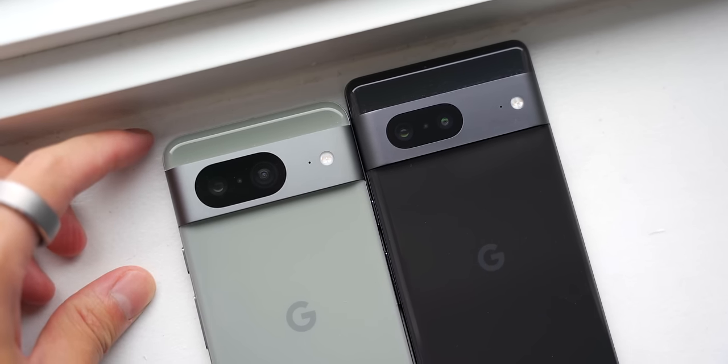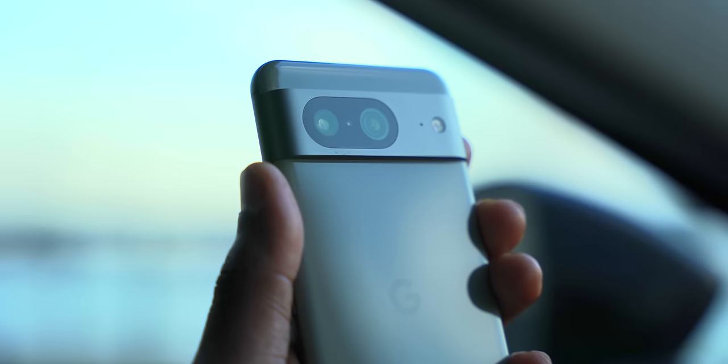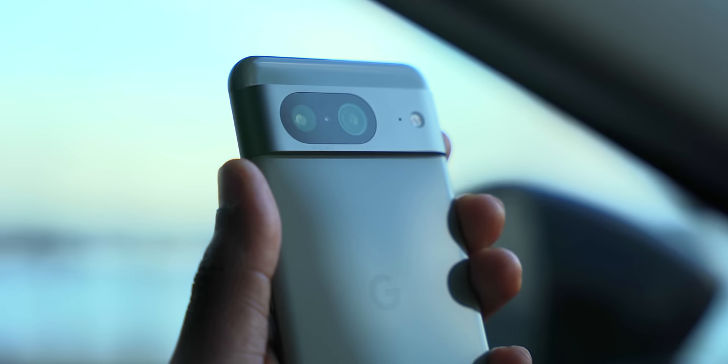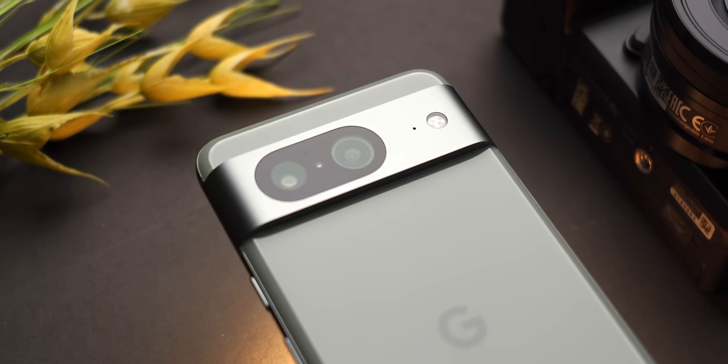Speaking about the actual design, I love how the corners are much more rounded this year, making this phone look less blocky and much cuter. Especially with the camera bump — which is an iconic part of what makes the Pixel 8 a Pixel — the larger cameras this year make them stand out more, which I like.